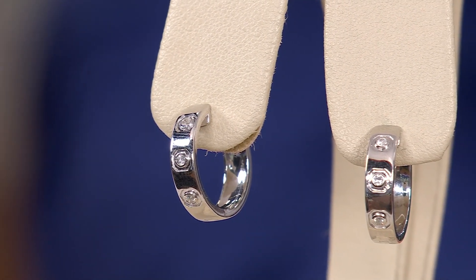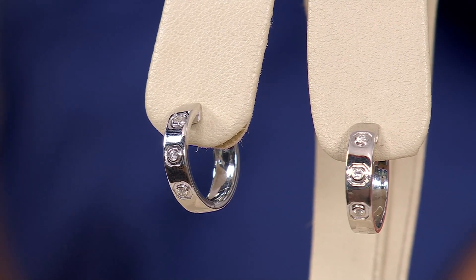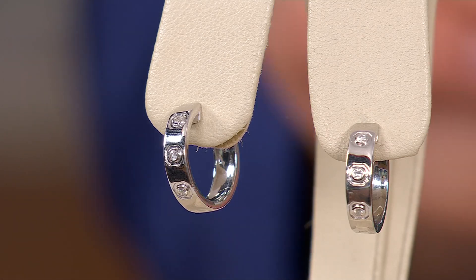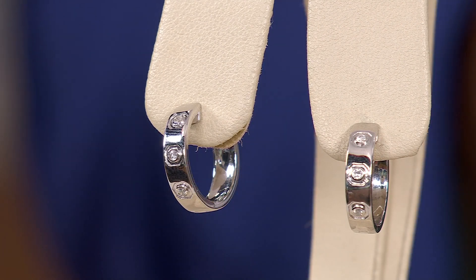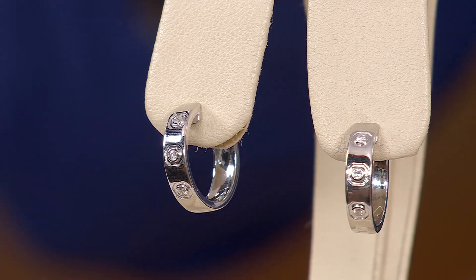Speaking of something that's on trend, I would say this is trending now, and because of that, it's on last call. This is the Accents by Affinity diamond hoops. 10 points of diamonds here. I absolutely love the way that this is done. There are less than 100 that remain, and these are not going to last the day at all.